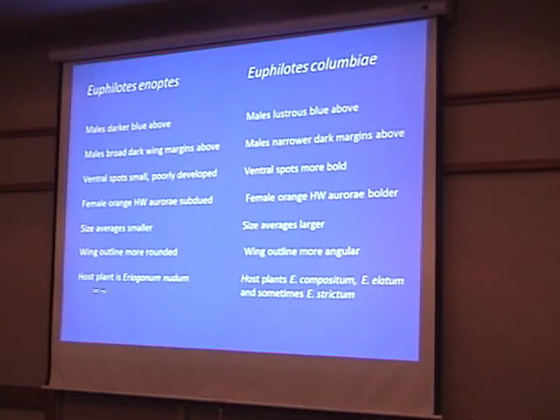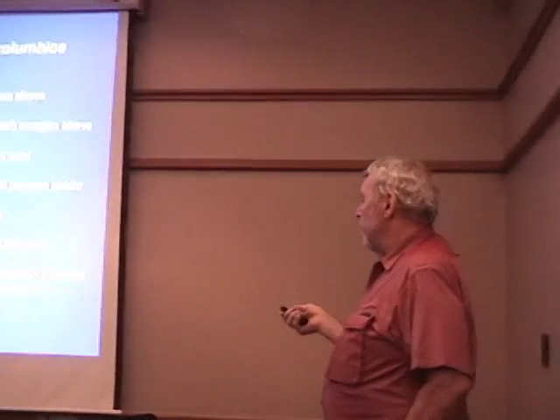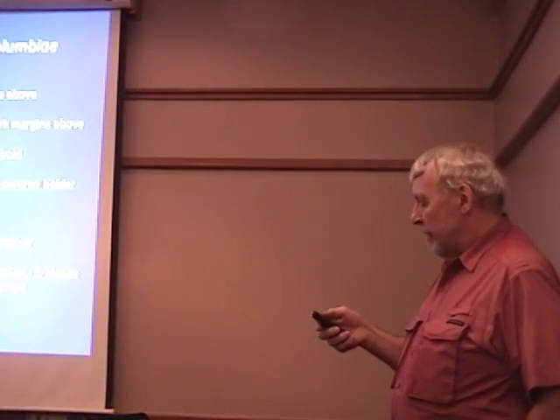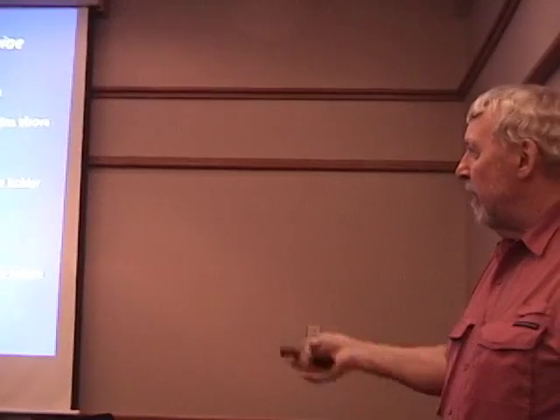The last difference is host plant. As far as we know, enoptes uses only one host in Washington: the Bare Stem Buckwheat, Eriogonum nudum. Columbia blue uses two primary hosts — compositum, the northern buckwheat, and elatum, the tall buckwheat — and sometimes strictum, the stiff buckwheat. In Oregon, enoptes also reportedly uses elatum, so we need to keep our eyes open in Washington for more enoptes populations.